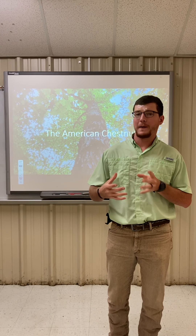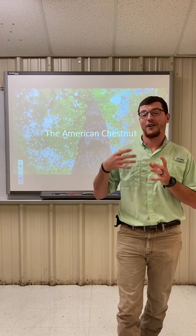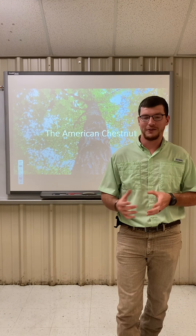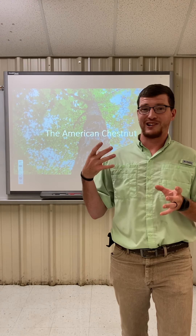Good afternoon, everyone. My name is Justin Martin. Today, for my research presentation, I'm going to be talking about the American chestnut and the science that goes into making sure this tree stays around for the next, hopefully, hundreds of years. I like learning about trees, and today I'm here to go over the research that goes behind trying to bring this species of tree back to the eastern part of the United States.